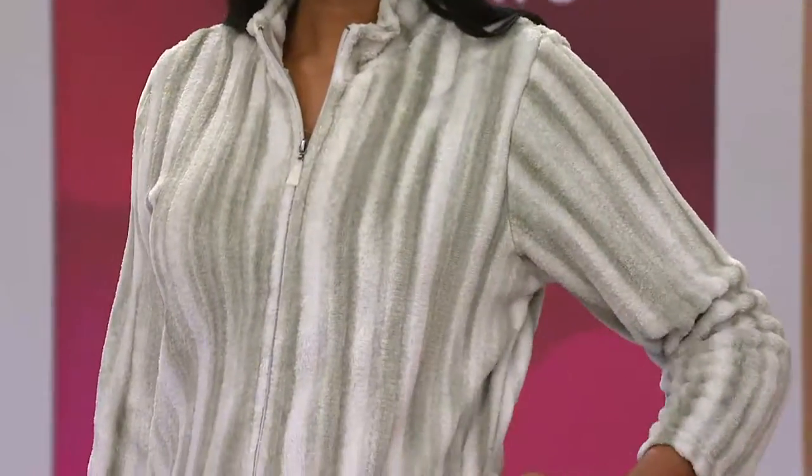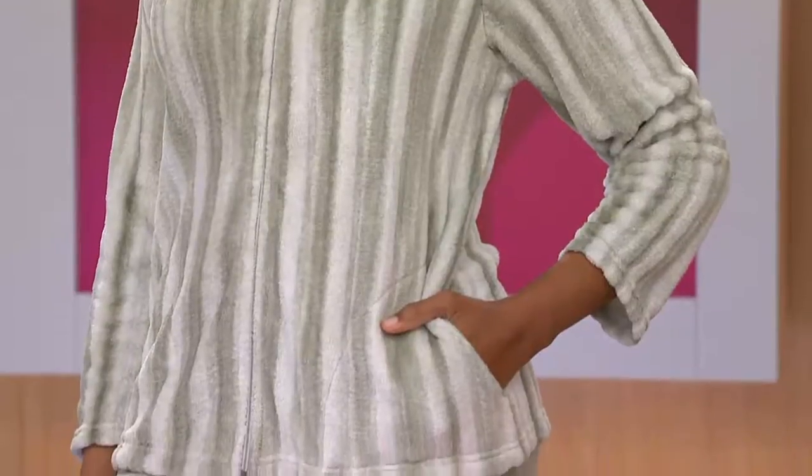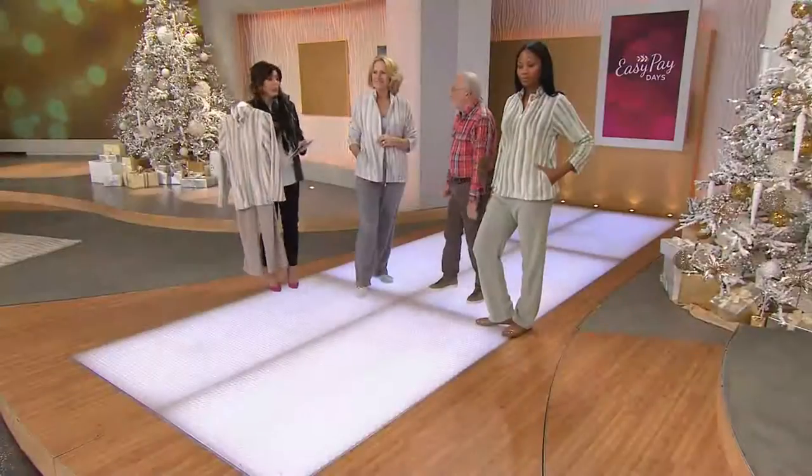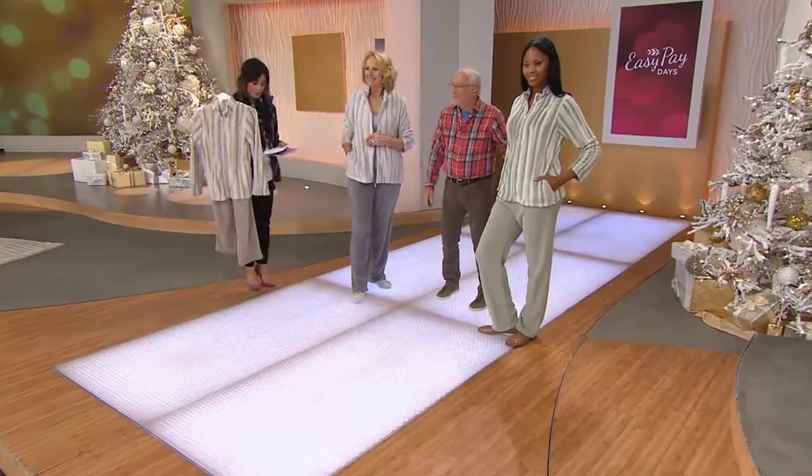It is on Easy Pay — remember, it's Easy Pay days, so everything this weekend is on Easy Pay. This one is four monthly payments of $13. So you're looking at Monica wearing the sage, Maria in the middle wearing the gray, and I'm holding up the beige option.